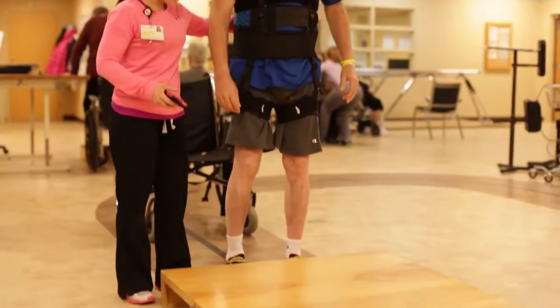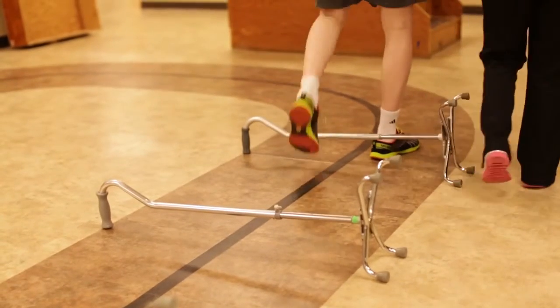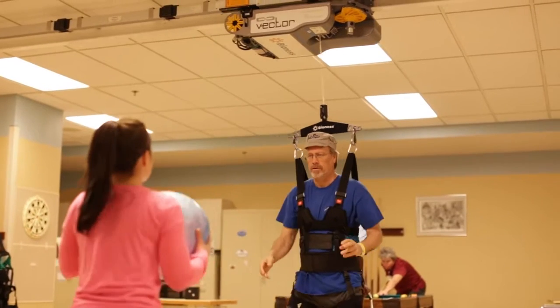They have difficulties with swallowing, they may have difficulties with their memory, with walking, with sitting up, with being able to dress themselves, and the team on this unit have developed programming that's specific to the needs of that patient population. We know that we're doing things at this hospital to help improve outcomes after stroke.